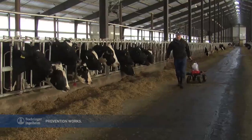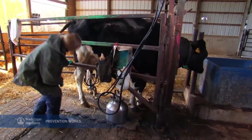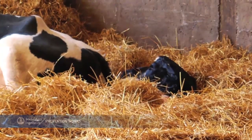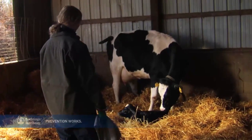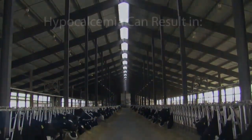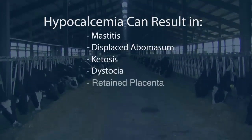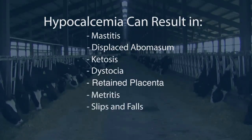Preventing disease is key, especially when it comes to hypocalcemia. This depletion in blood calcium, due to the sudden onset of colostrum and milk production associated with calving, can be costly to dairy farmers. Blood calcium is necessary for proper muscle and nerve function, which means hypocalcemia can also increase the likelihood of other conditions that are detrimental to cows and your bottom line.